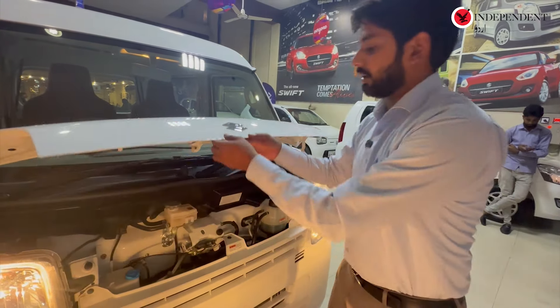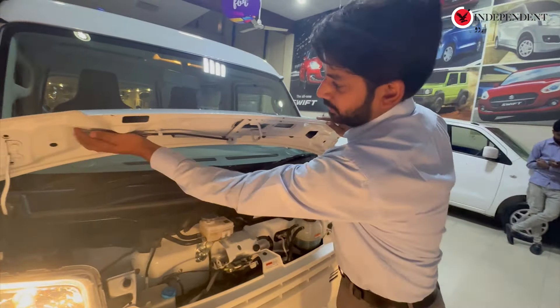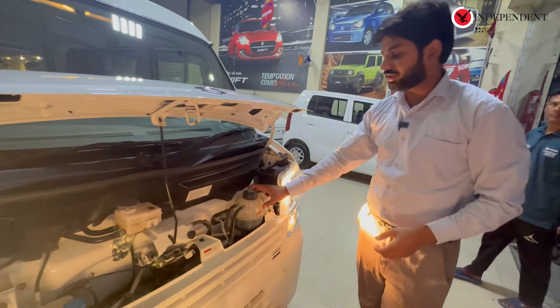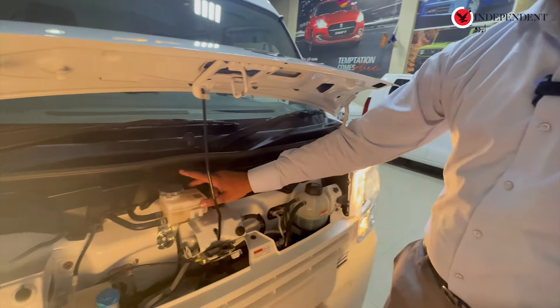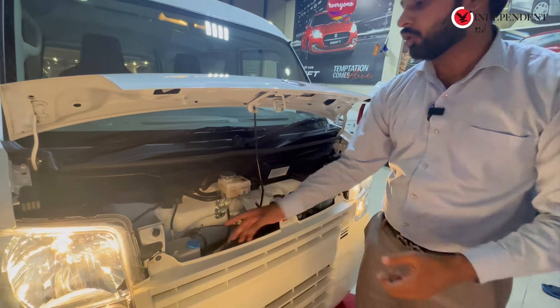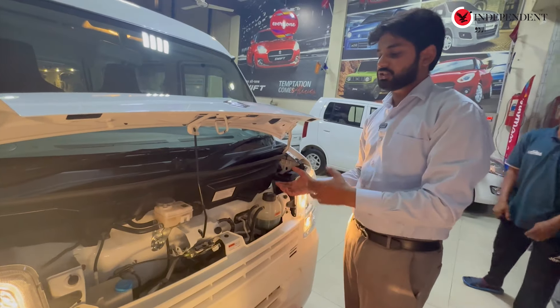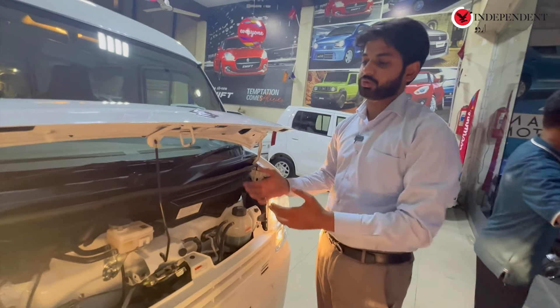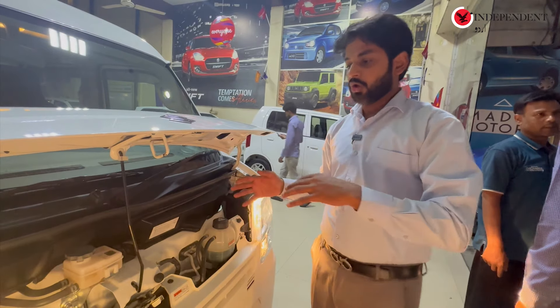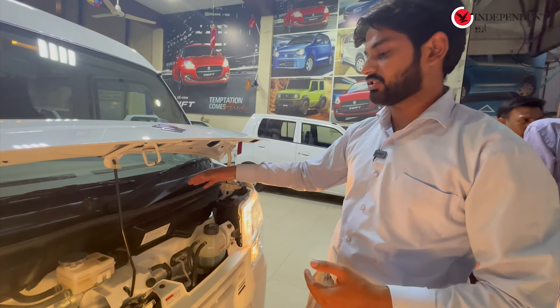First of all, if you have the bonnet open, you'll attach this rod here. You'll have a radiator bottle. This is the brake oil. This is the wiper shower bottle. The company has adjusted these things so that it looks beautiful. You can see the profile from the front.